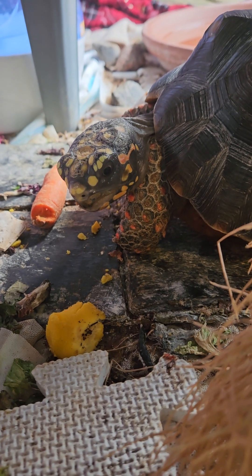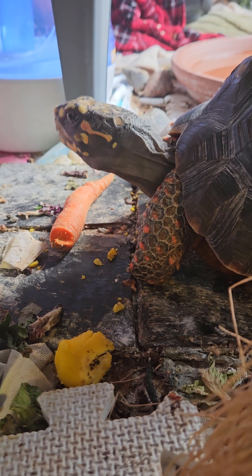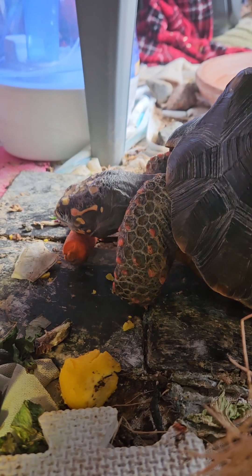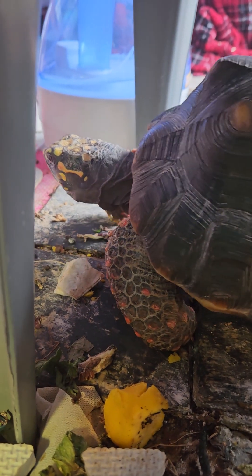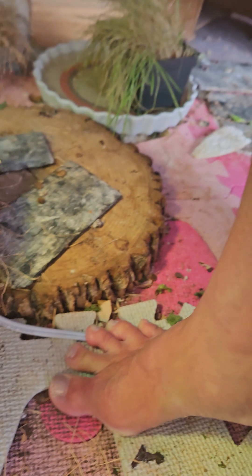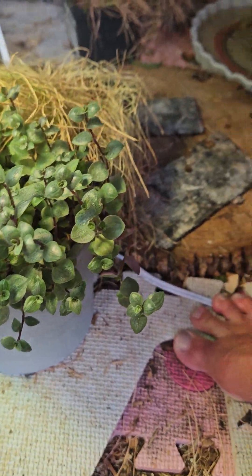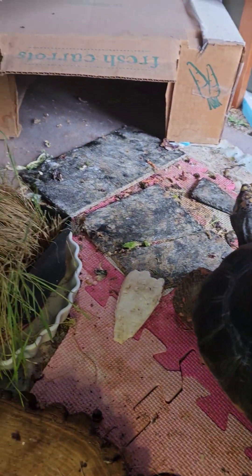There's my baby. He found his egg. Trying to get him used to eating some other vegetation that's safe for him. And he likes his hay and his grass.